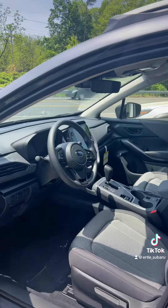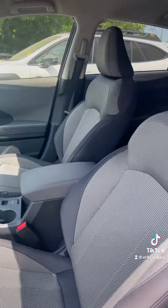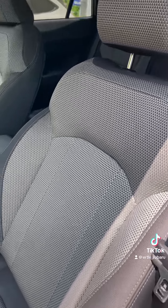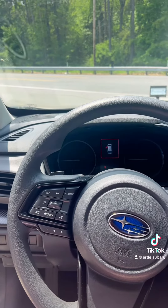First things first, you're going to notice the new design on the seats. Premiums always come standard equipped with cloth seats, and look at the design they did this year — it's kind of like a two-tone grayish design thing.